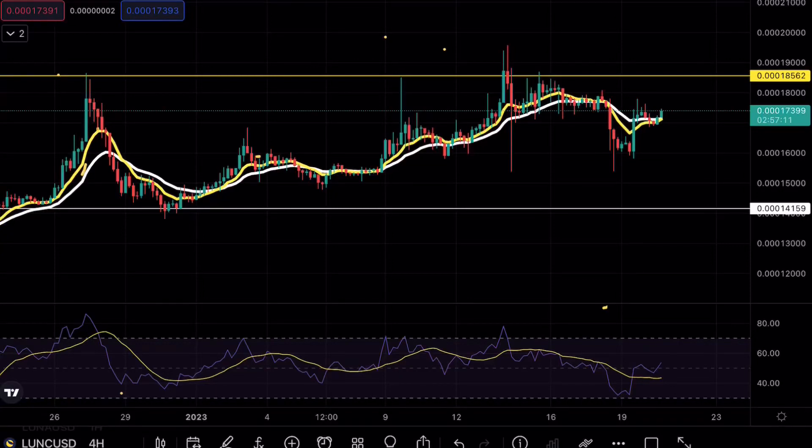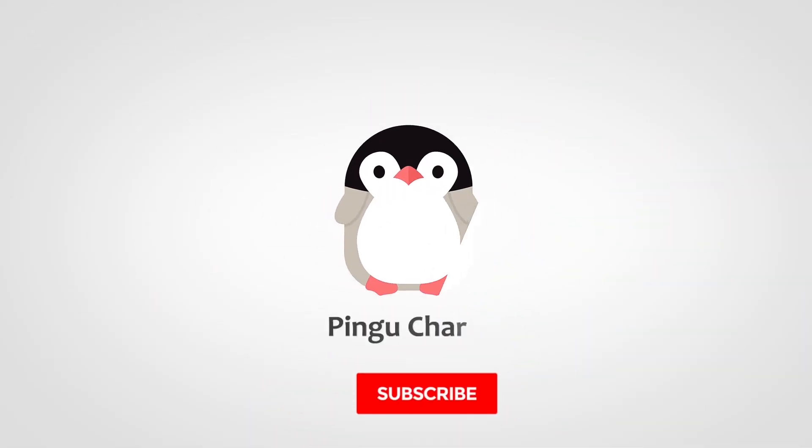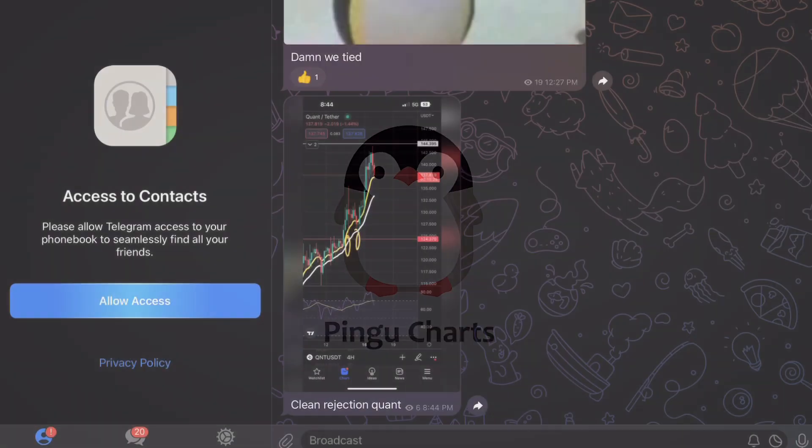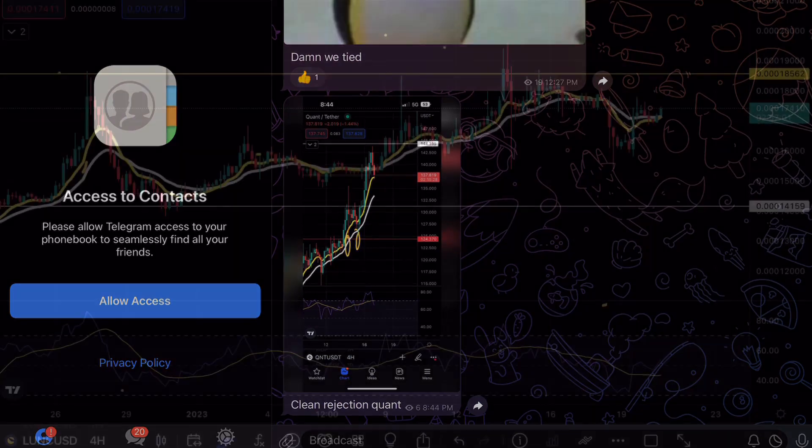Luna Classic is about to make a massive move. For those of you in the Telegram channel, I hope you guys are enjoying it as we are growing exponentially. For those of you that haven't joined yet, make sure to check out the link in the bio as I'm giving all my insights and my trades in the channel.